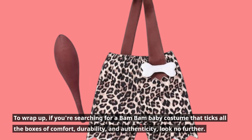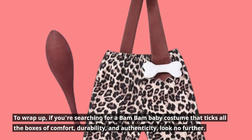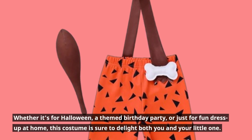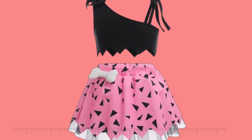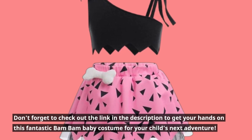To wrap up, if you're searching for a Bam Bam baby costume that ticks all the boxes of comfort, durability, and authenticity, look no further. Whether it's for Halloween, a themed birthday party, or just for fun dress-up at home, this costume is sure to delight both you and your little one. Don't forget to check out the link in the description to get your hands on this fantastic Bam Bam baby costume for your child's next adventure.